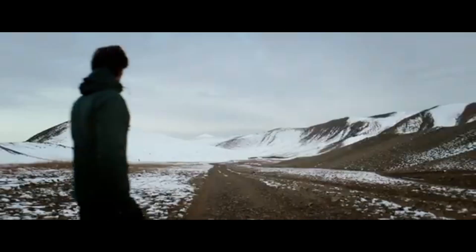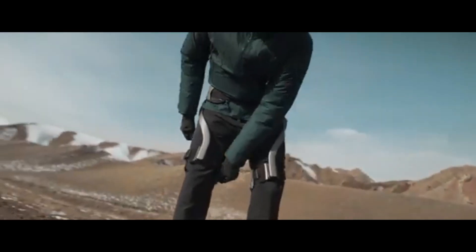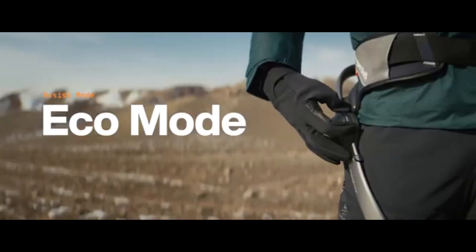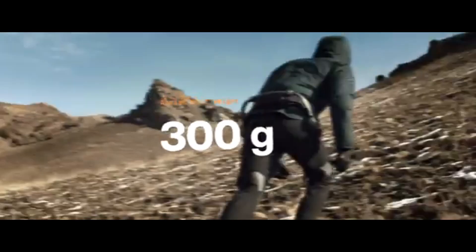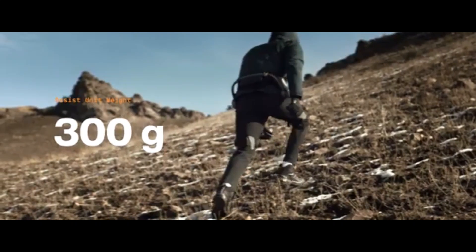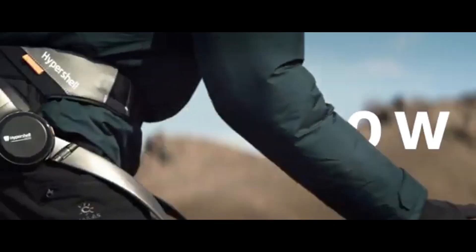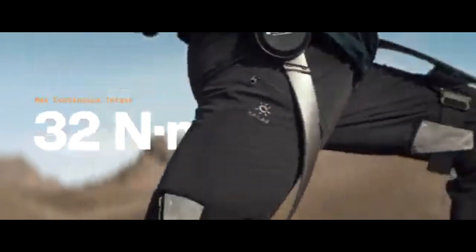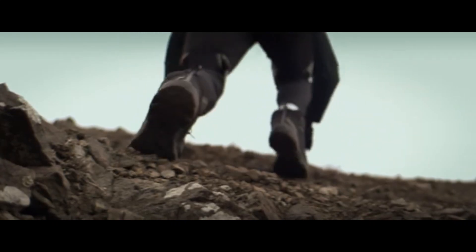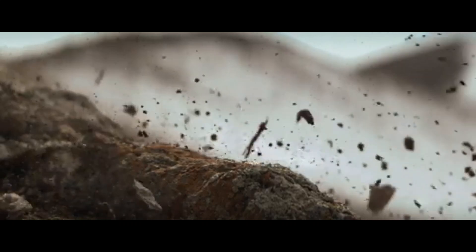The Hypershell X packs a punch with its 800W brushless motor, giving you up to 30Nm of torque. This means you can walk, run, or hike with reduced effort, as the device provides extra propulsion with every step. Whether you're tackling steep inclines or covering long distances, the Hypershell X reduces fatigue by up to 50%, making it perfect for extended outdoor adventures. It also offers three adaptive speed modes, allowing you to switch between casual walking, running, and performance-based hiking.